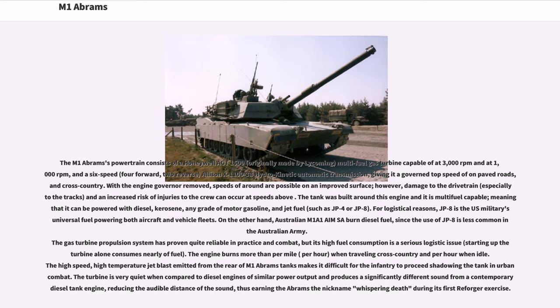The tank is multi-fuel capable, meaning it can be powered with diesel, kerosene, any grade of motor gasoline, and jet fuel such as JP-4 or JP-8. For logistical reasons, JP-8 is the U.S. military's universal fuel powering both aircraft and vehicle fleets. The gas turbine propulsion system has proven quite reliable in practice and combat, but its high fuel consumption is a serious logistic issue — starting up the turbine alone consumes nearly a tank of fuel. The turbine is very quiet compared to diesel engines of similar power output, earning the M1A1 the nickname 'whispering death' during its first REFORGER exercise.